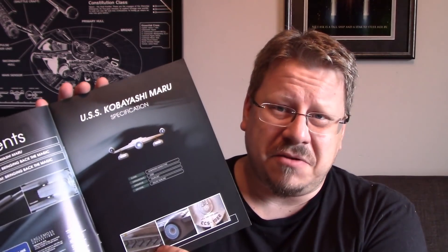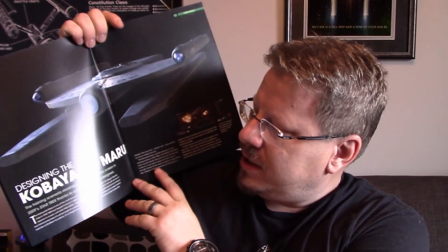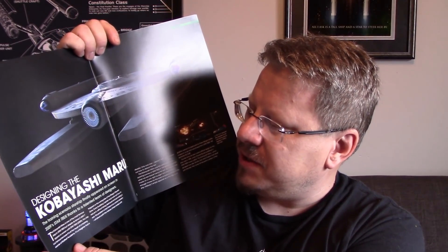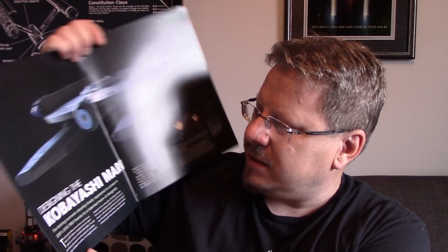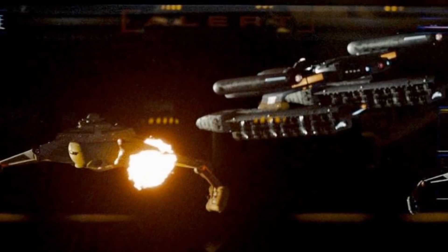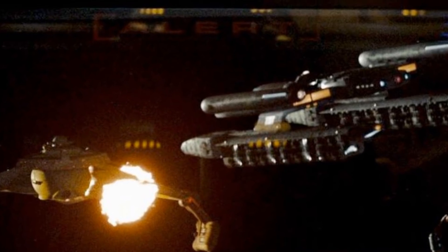It says here that it is Starfleet — I don't know about that. It does have a Starfleet design, but with Earth cargo ships I thought they were more civilian based, but I could be wrong. Here you go — the first page talks about designing the Kobayashi Maru. The training scenario starship finally appeared on screen in 2009's Star Trek thanks to a talented team of designers. And it doesn't really appear very much like the ship we have here — it's actually a little bit different. But that's okay, we'll live with that.